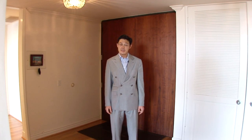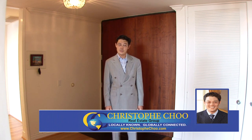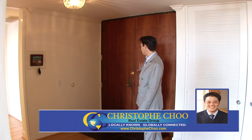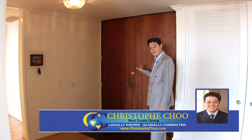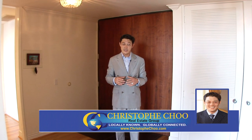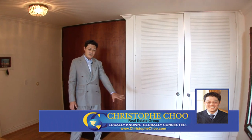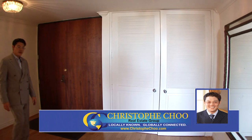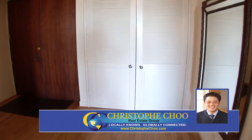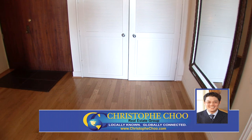Here we are at the formal entrance of this beautiful unit at 211 South Spalding in the South Tower 502. We have beautiful wooden double entry doors, which are very spacious and easy to bring things in and out. There's a very spacious large walk-in area, huge double closets for your guests, and gorgeous wood floors throughout the entire unit with the exception of the bathrooms.